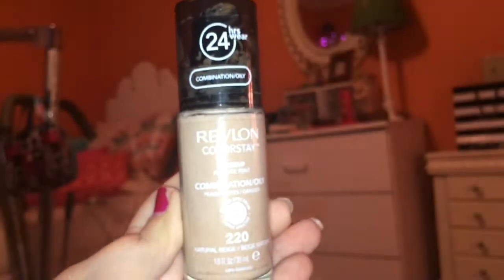Something that I have rediscovered and loved for this month of May is the Revlon Colorstay Liquid Foundation, and I am in the shade 220 Natural Beige. I forgot just how much I love this foundation, especially for this time of the year. It is a pretty full coverage, long-lasting foundation from the drugstore that is actually really good. It is a bit pricey — about $10 to $12 depending on where you get it — but I really do like this foundation a lot.